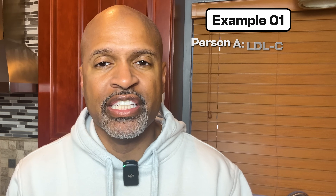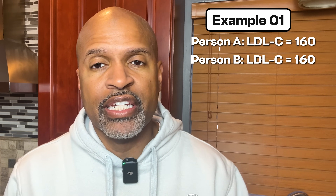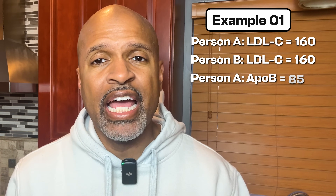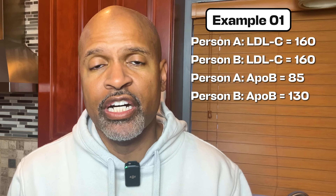Example one: Person A has an LDL cholesterol of 160. Person B also has an LDL cholesterol of 160. Same LDL cholesterol, same red flag — but now look at ApoB. We'll explain it fully in a minute. Person A has an ApoB of 85. Person B has an ApoB of 130.